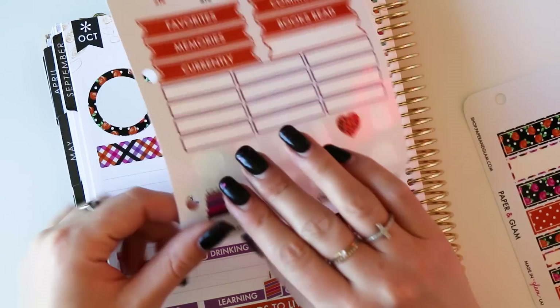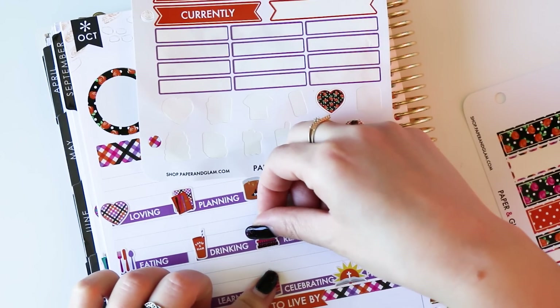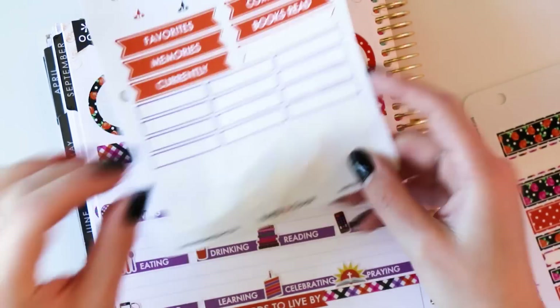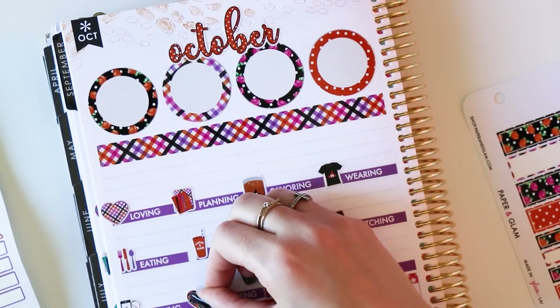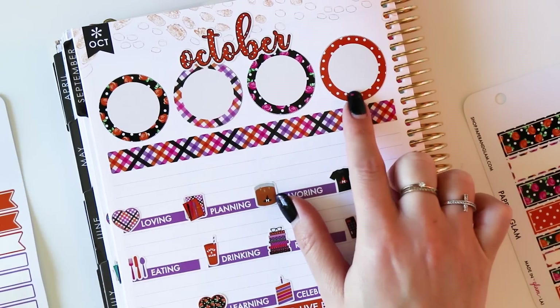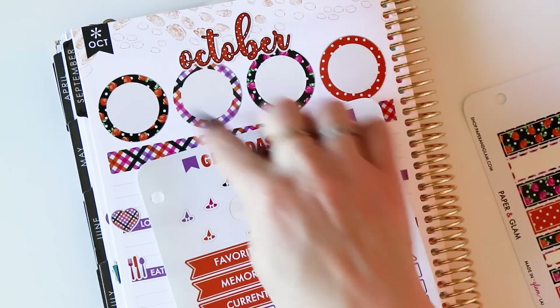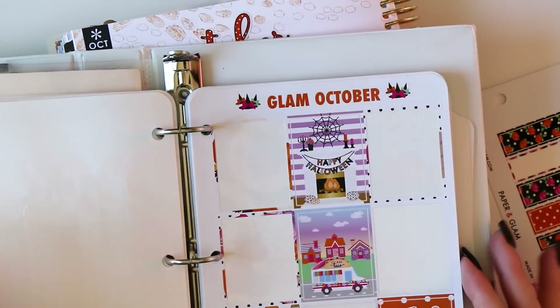What are you guys listening to this month? I need to know all the details — get myself a little playlist. And then lastly, this heart for learning. Okay, our layout is almost complete. Next I'm going to use some Core Glam to fill in these circles, and then I'm going to use the little witch hats to just decorate. Let me open my binder and get out my Core Glam.